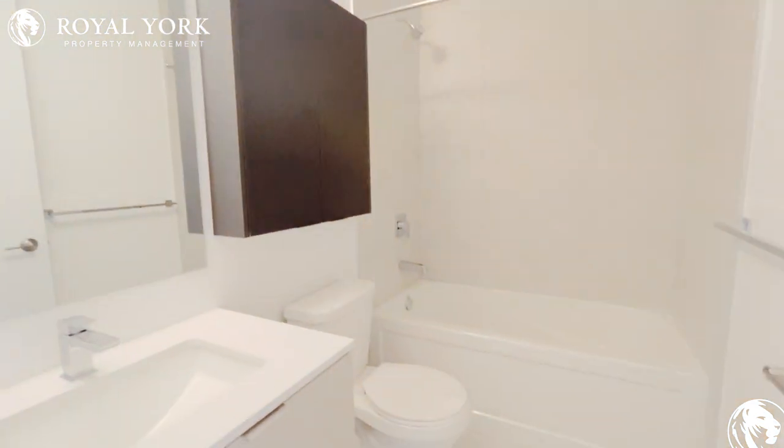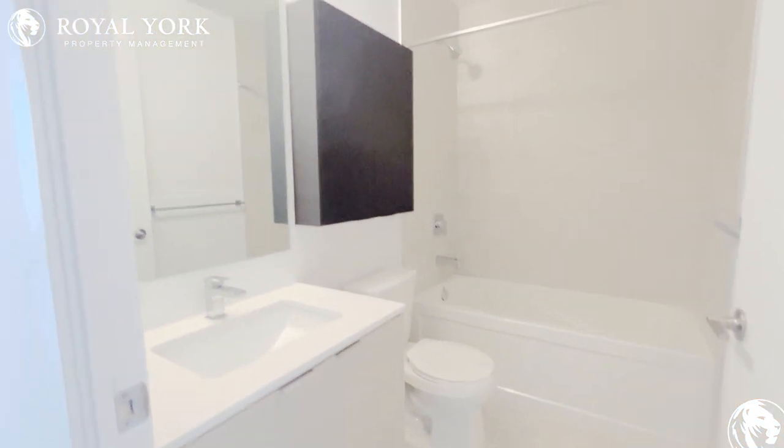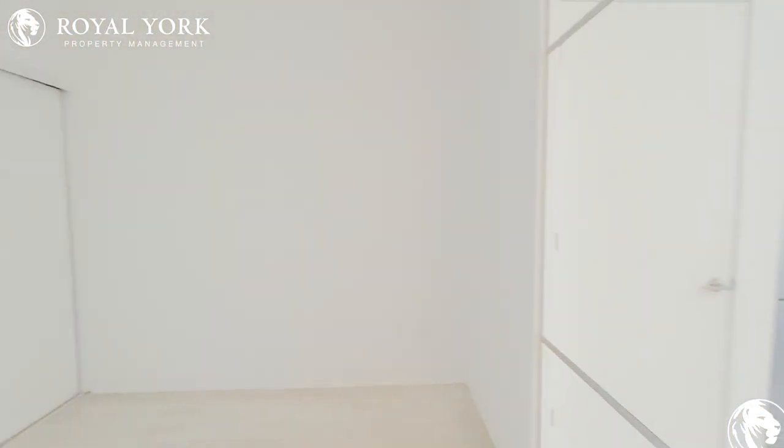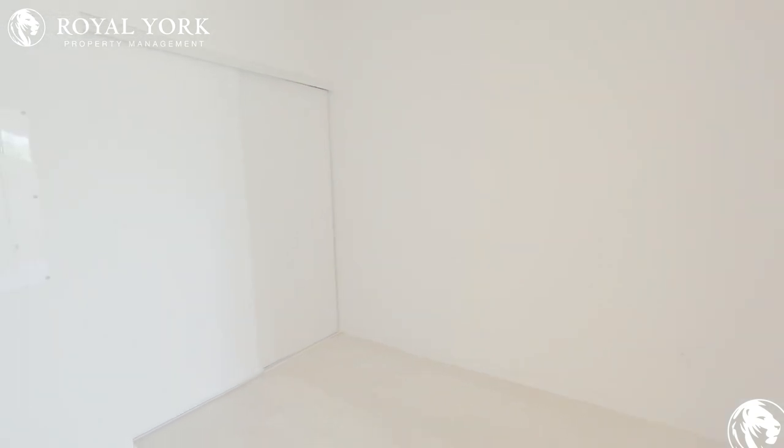This is the first bathroom. Over here there is the first bedroom.